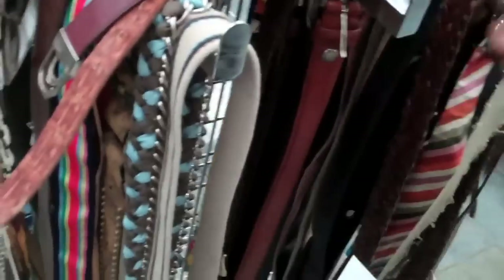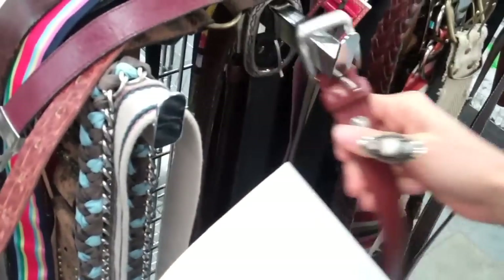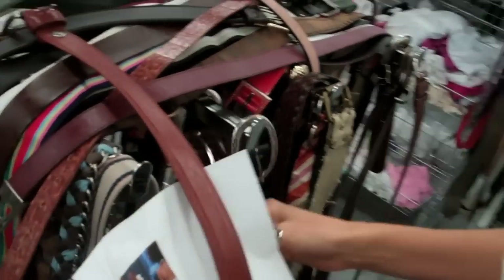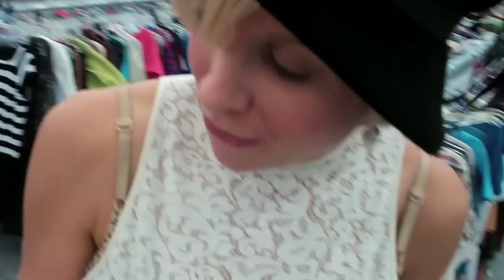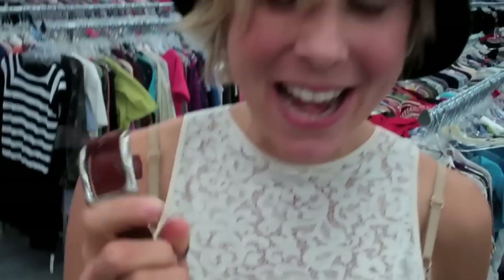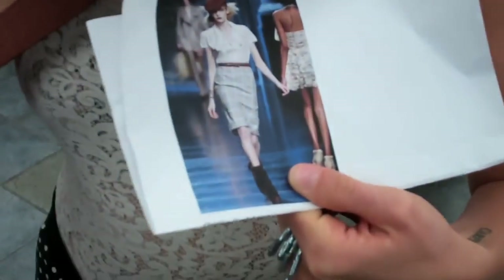I'm in my favorite section of any thrift store — belts. I love belts; I own so many of them. But I think I found the belt for this look. It's actually a Guess belt, so it's designer thrifted. And it looks exactly like that belt — it's kind of a reddish brown. There's a big difference between this and the darker brown, which wouldn't really work for the look if I want to be as accurate as possible. So I think this is my lucky belt, and I have one more step — to find the hat.